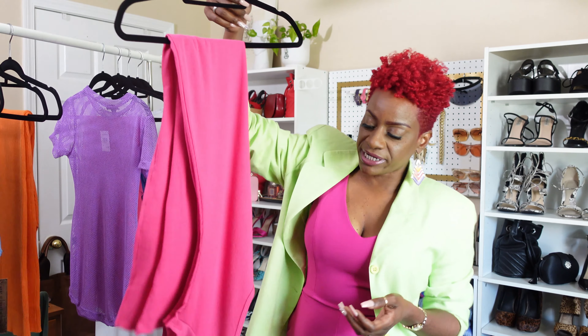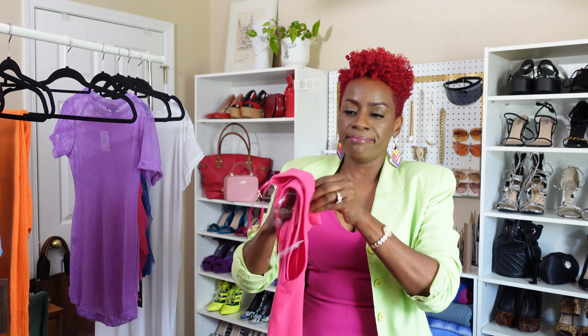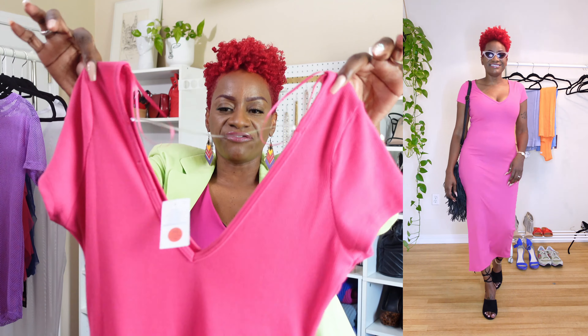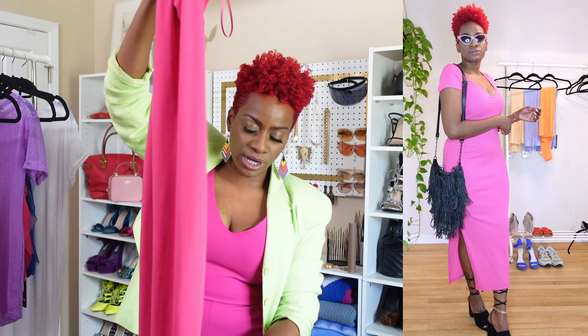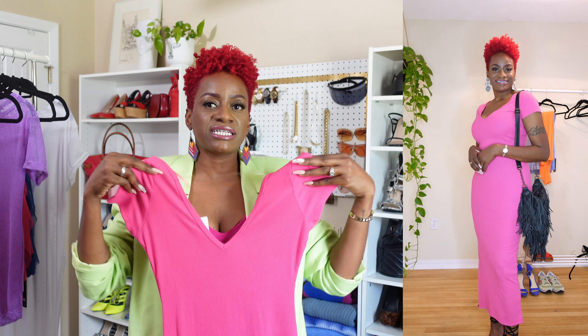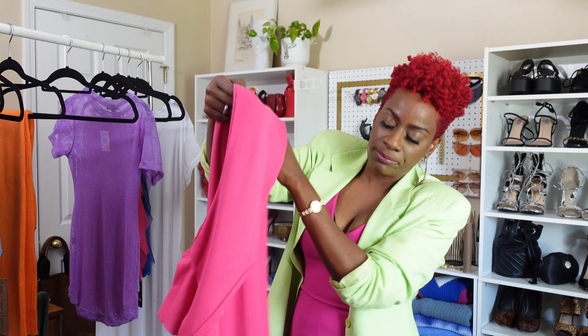This fuchsia dress is just a basic fuchsia maxi dress — it's more of a maxi than a midi. It has a v-neck in the front and back, and I also love that it has a slit on one side. I don't really care for dresses with slits on both sides — I like just one slit. This is a size medium and it was only $15.97. I'm hoping this one fits me really cute. It'll be a great look with some sandals and gold accessories — I think that will look really pretty with this.